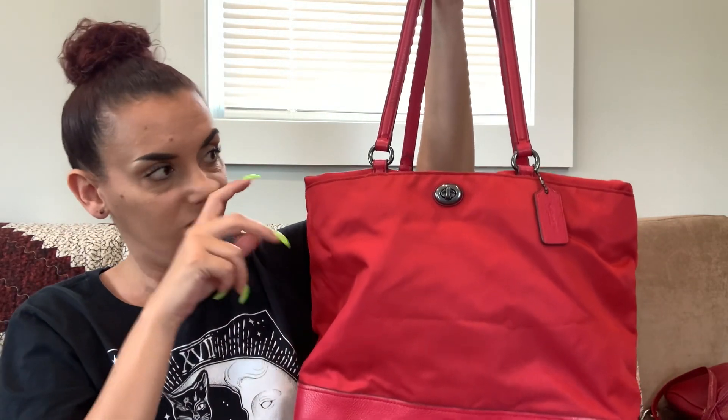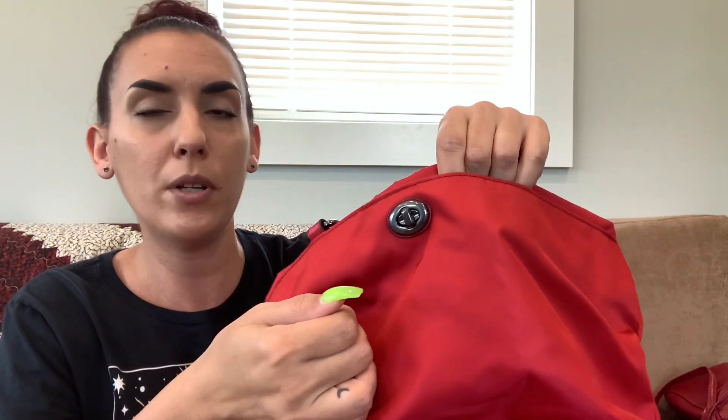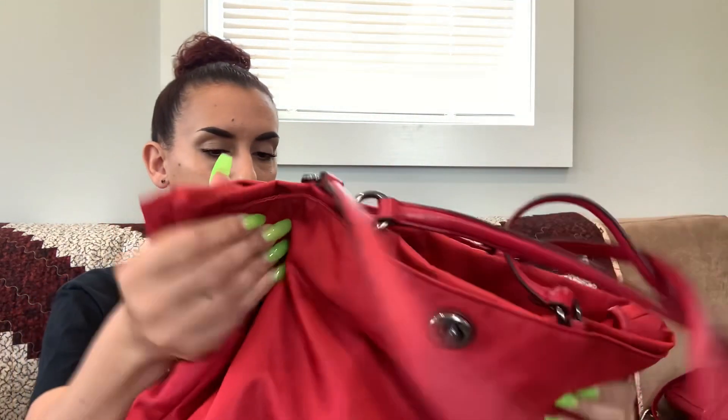I'll clean the interior for you. Wait — is there another compartment? Yes! There are two other compartments. You open the turn lock and there's a whole other compartment in the front, and the back has the same thing with a magnetic closure. Those compartments are really clean. So you have three compartments in this bag — one in the front, one in the back, one in the center. I like it! We're going to do 60 on it and I will wash it for you.